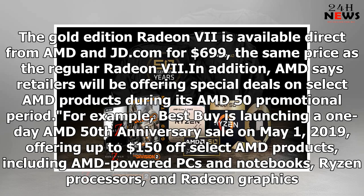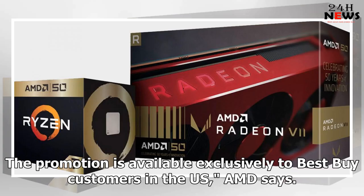The Gold Edition Radeon 7 is available direct from AMD and JD.com for $699, the same price as the regular Radeon 7. In addition, AMD says retailers will be offering special deals on select AMD products during its AMD 50 promotional period. For example, Best Buy is launching a one-day AMD 50th anniversary sale on May 1, 2019, offering up to $150 off select AMD products, including AMD-powered PCs and notebooks, Ryzen processors, and Radeon graphics. The promotion is available exclusively to Best Buy customers in the US, AMD says.